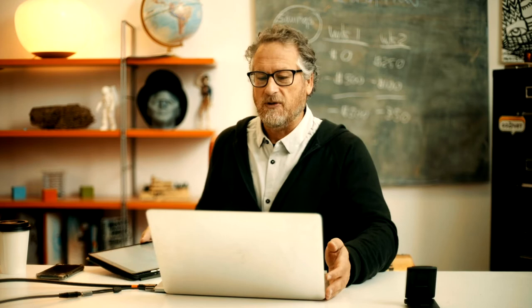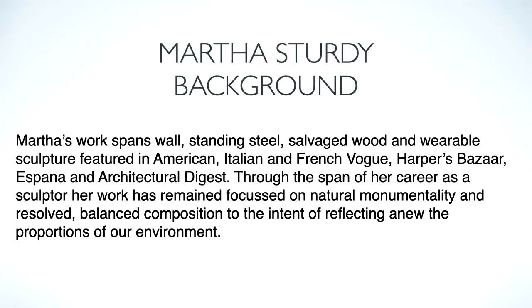So now we're going to move right over to our designer tribute. Today we're featuring another female artist from Vancouver and her name is Martha Sturdy. So we're going to learn a little bit about the Vancouver artist Martha Sturdy.